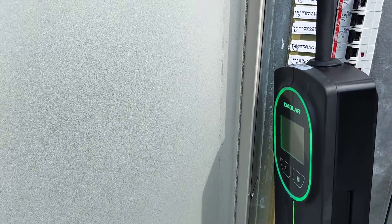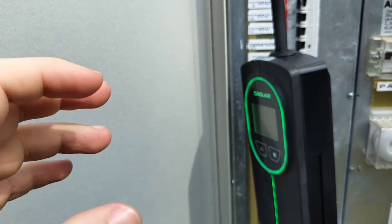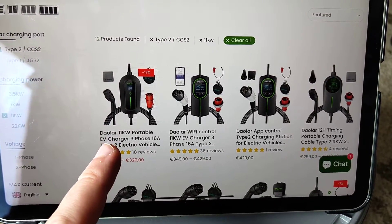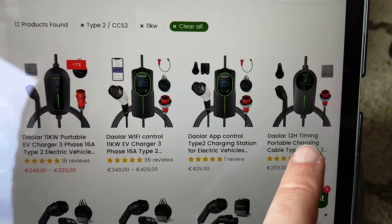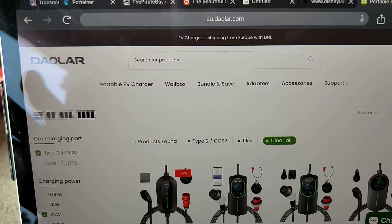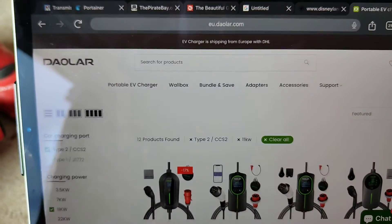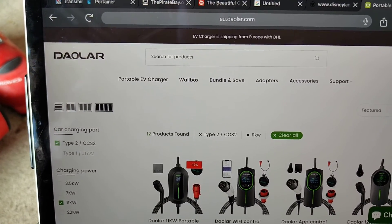If you want to support the channel, check the links in the description to the Daolar web store and also to Amazon — those are affiliate links and it helps the channel if you decide to use them, at no extra cost to you. On the Daolar website you can see the 11 kilowatt portable charger is 249 euros and another model — possibly newer — is 259 euros, so that might actually be the best choice. The Wi-Fi model is the one I have. Daolar also has other products like wall boxes, adapters, and accessories. They offer free shipping in Europe via DHL and shipping was very fast. If you found this video helpful please give it a thumbs up — thanks for watching.